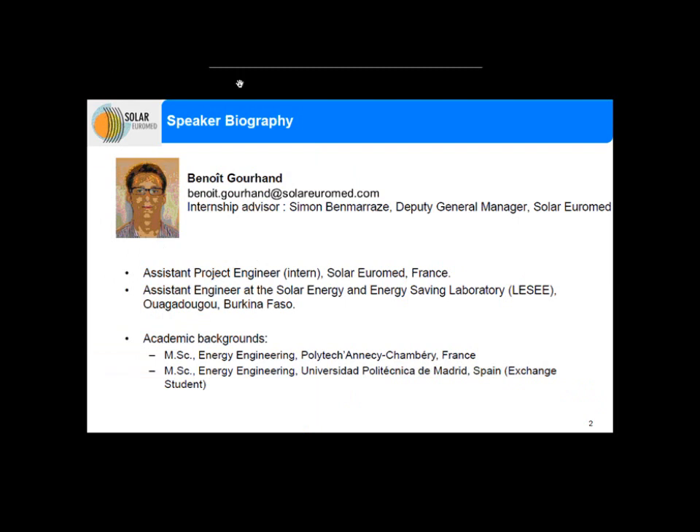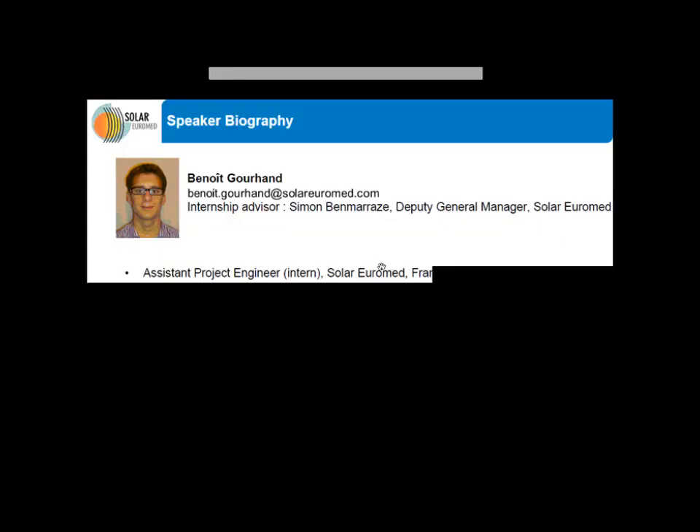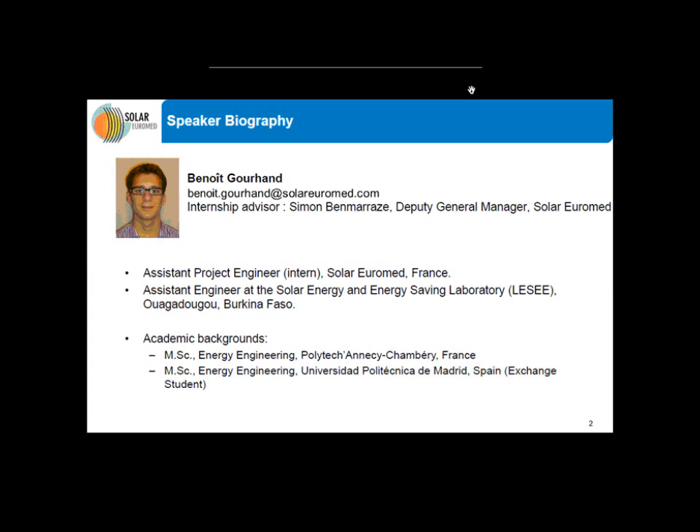I will briefly introduce myself. My name is Bernard Rouhan. I am an intern since April 2013 at Solar Euromed. I am part of the project development team, and my internship advisor is Simon Benmaraz, who is the deputy general manager of Solar Euromed. Previously, I have already used the software SAM during my studies at the University Polytechnica of Madrid. And with my work on SAM at Solar Euromed, I gained expertise on how to use this software. This is the reason why I compared both software.